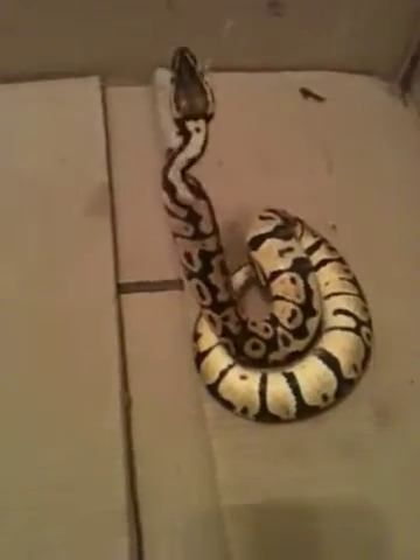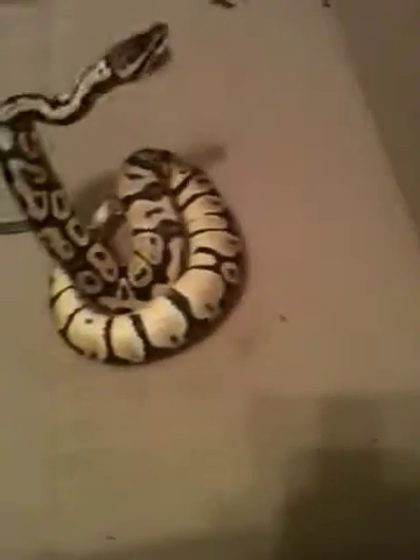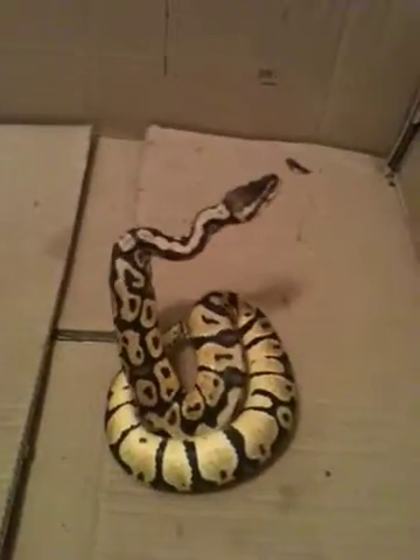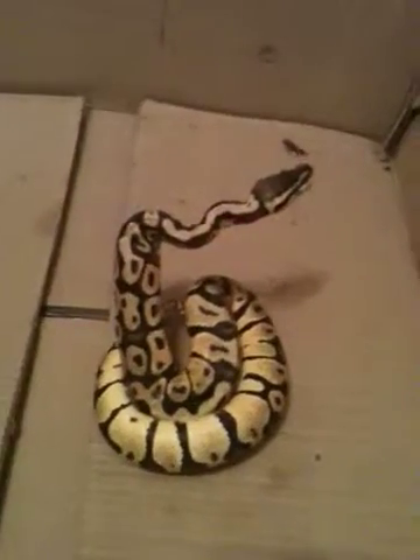Didn't get a chance to see him strike. Didn't get the video camera out in time, but this is Bumble, our pastel ball python. If you look at our other videos, you can see how much he's grown. He's really thick now and fat, but yeah, he's been eating really good.